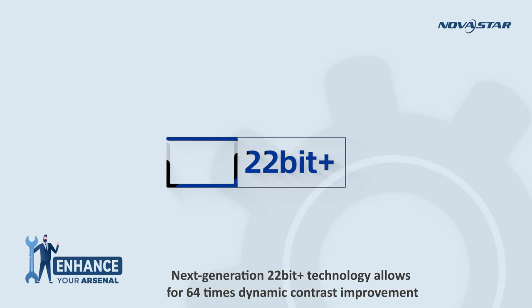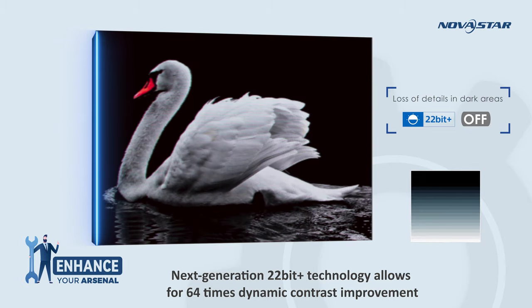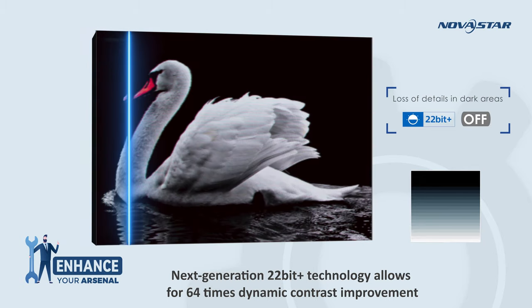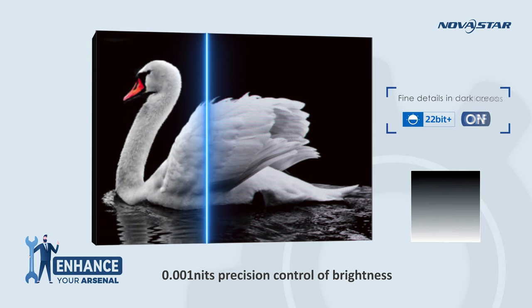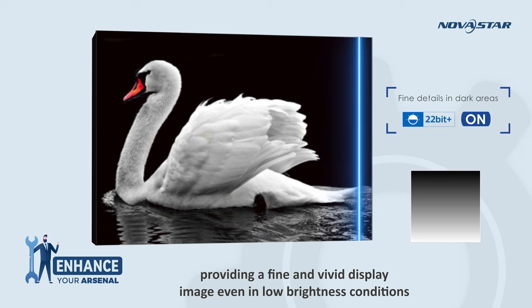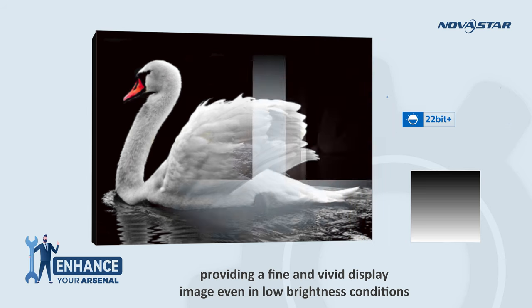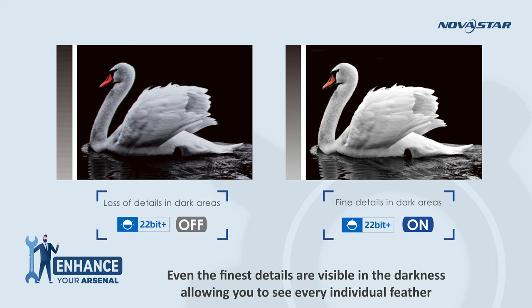Next generation 22bit+ technology allows for 64x dynamic contrast improvement with 0.001 nits precision control of brightness, providing a fine and vivid display image even in low brightness conditions. Even the finest details are visible in the darkness, allowing you to see every individual feather.